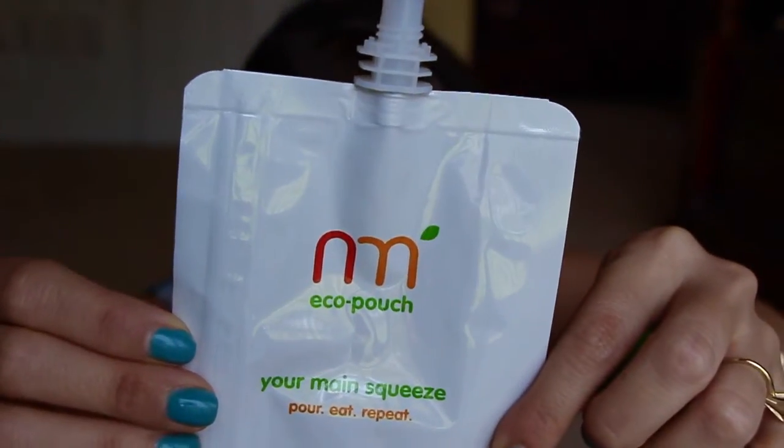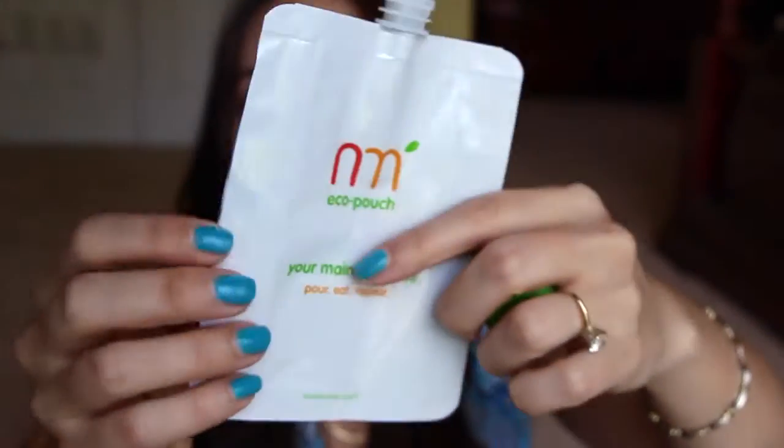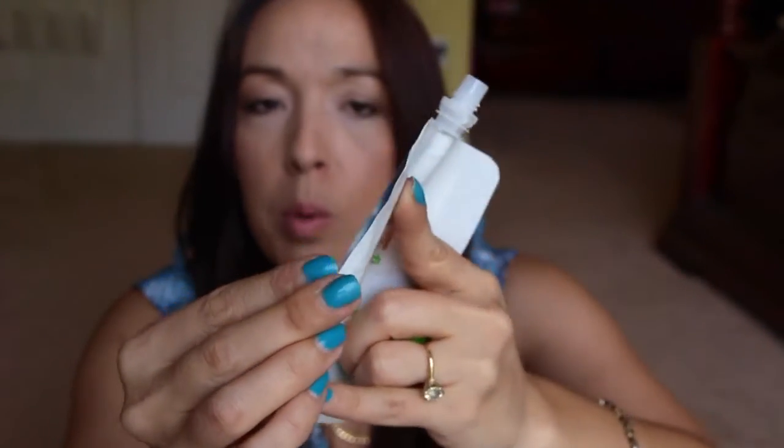So this is a little pouch from the company Nurture Me. Reading the back, you can pop it open and put baby food in here, or applesauce — my kids like applesauce — and take it to go. It has a little cap on there. How convenient is that? No mess, no fuss, no worrying about needing a spoon.